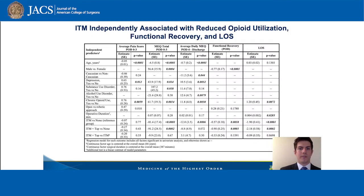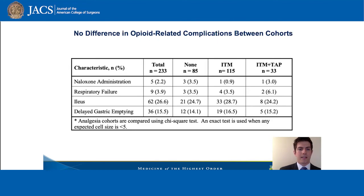Through multivariable analysis, we found that intrathecal morphine was independently associated with reduced opioid utilization, reduced days to functional recovery, and reduced length of stay compared to no spinal analgesia.